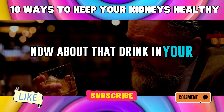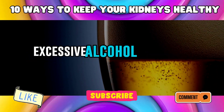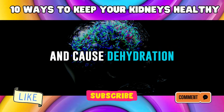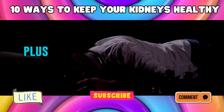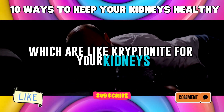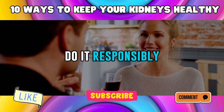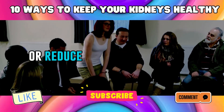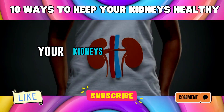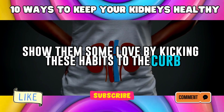About alcohol: while a glass of wine or a cold beer every now and then won't hurt, excessive alcohol can spell trouble. It can disrupt your body's electrolyte balance and cause dehydration, putting extra stress on your kidneys. Heavy drinking can also lead to high blood pressure and liver disease, which are like kryptonite for your kidneys. Moderation is key. If you're trying to quit smoking or reduce your alcohol intake, seek support from friends, family, or a support group.